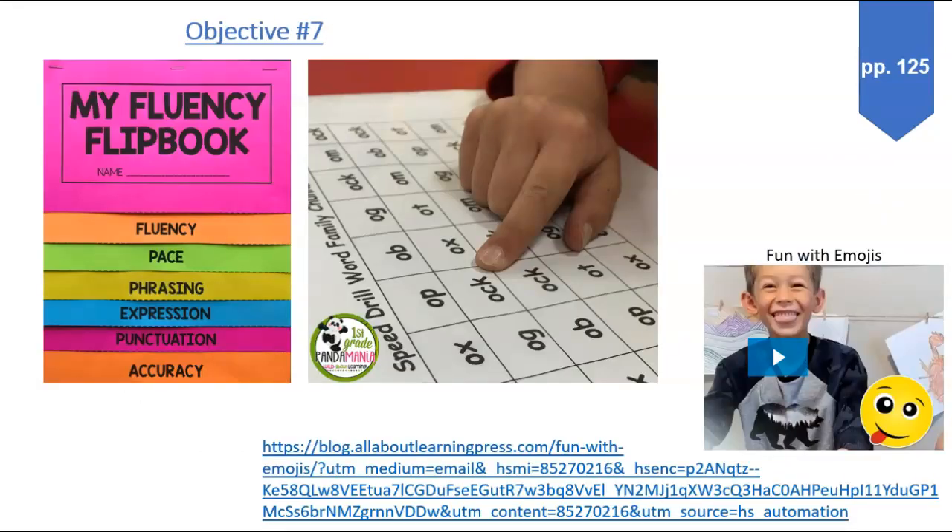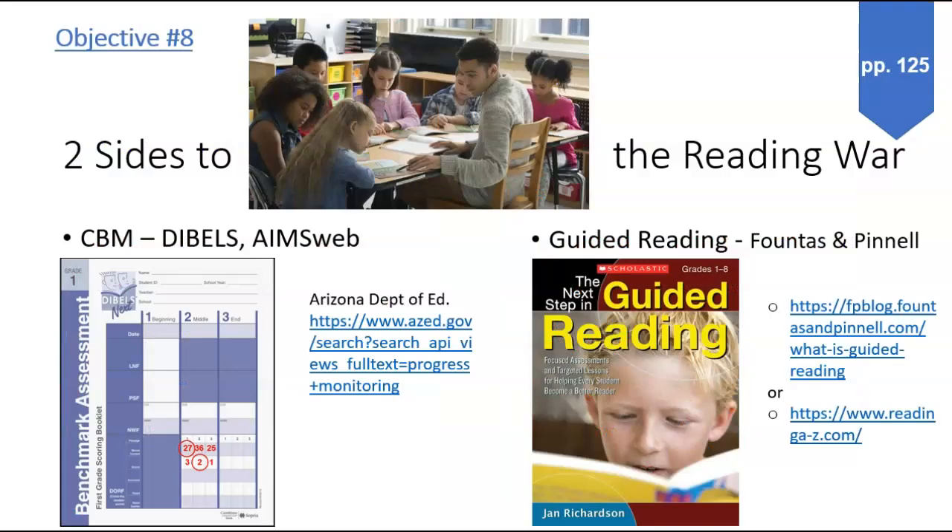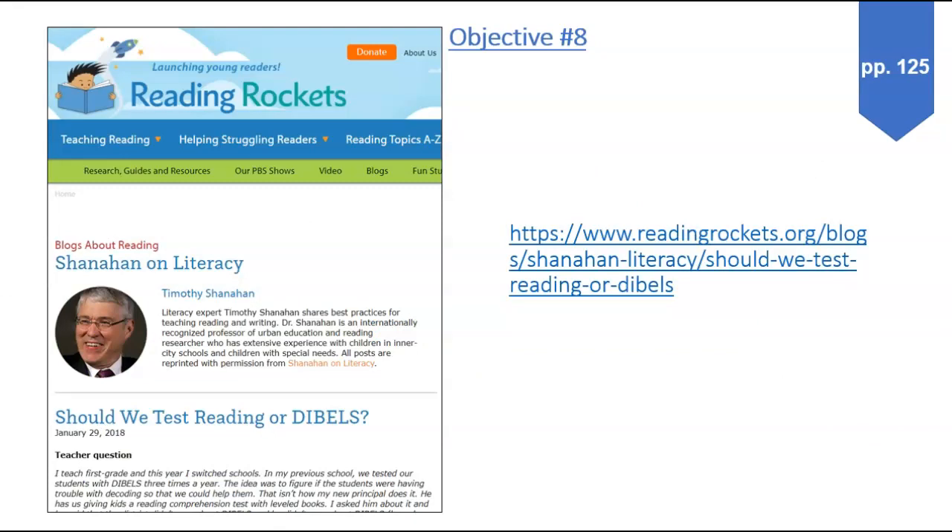I included some pictures and a website here to listen to this little boy have fun with emojis. Anchor charts. And begin to investigate a little bit what is CBM and what is guided reading — there are some links there to look at the difference. There's also an article in here about Reading Rockets: should we test reading for DIBELS or not? And then stop.